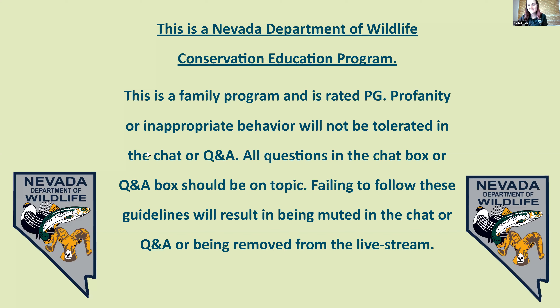Good afternoon or evening, everyone. We are going to get started. Just a little disclaimer: this is going to be a family program, so make sure that you are being appropriate in the chat or the Q&A wherever you might be asking your questions or interacting. It could possibly result in you being kicked or muted if you are not being appropriate.